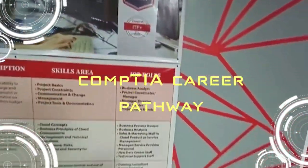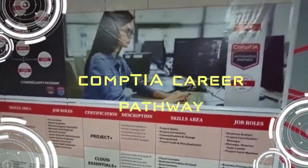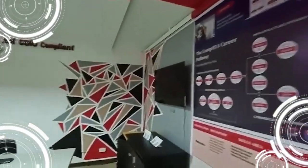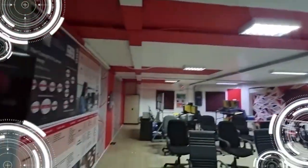I am very proud to say that we are the authorized academy partner of CompTIA here in the Philippines, giving the CompTIA career pathway for you, and we can support your smart classroom with all the smart features as well.